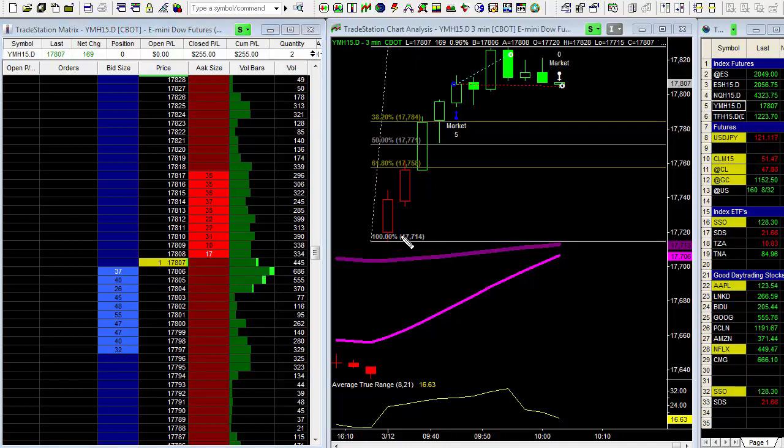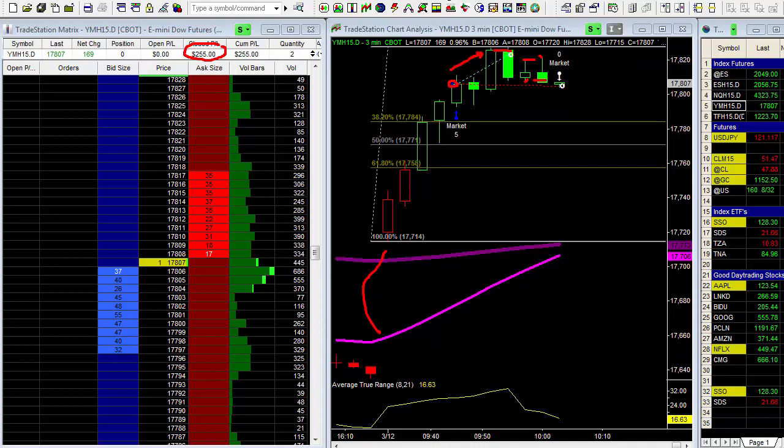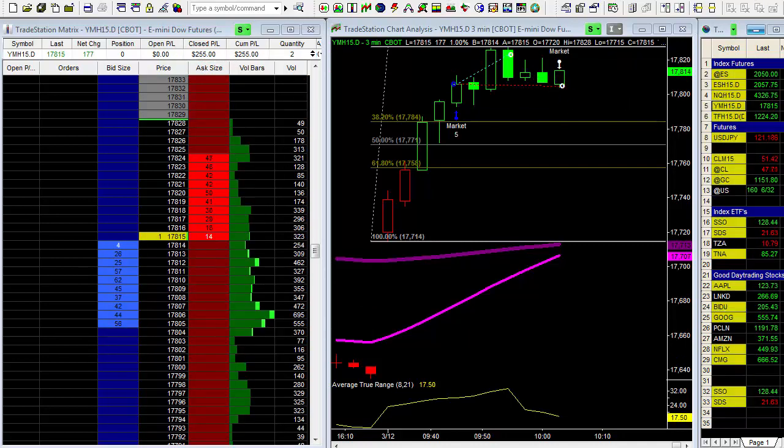I am out of that trade now — the market obviously lost its steam. We got on board once we saw one, two, three, four, five consecutive higher highs and higher lows right out of the gate after gapping up nicely, which told me there was still room to go. We took some profits, watched it closely, market started to consolidate, and I took the exit. If we run now, am I upset? No — I made $255. The market will pull back at some point today.